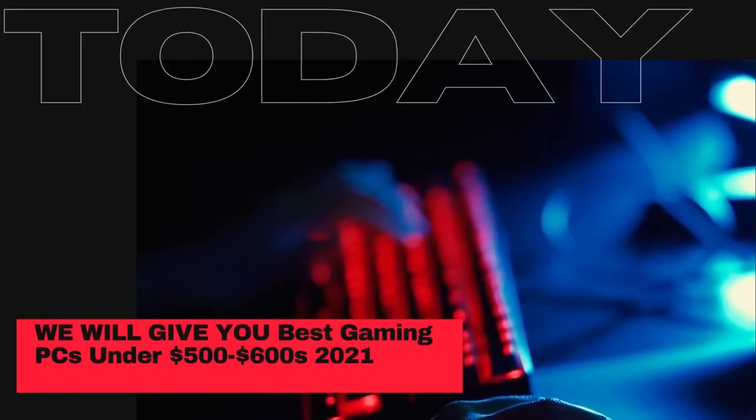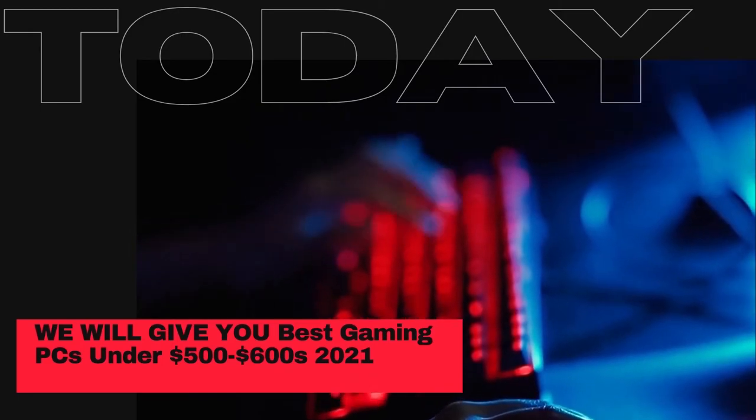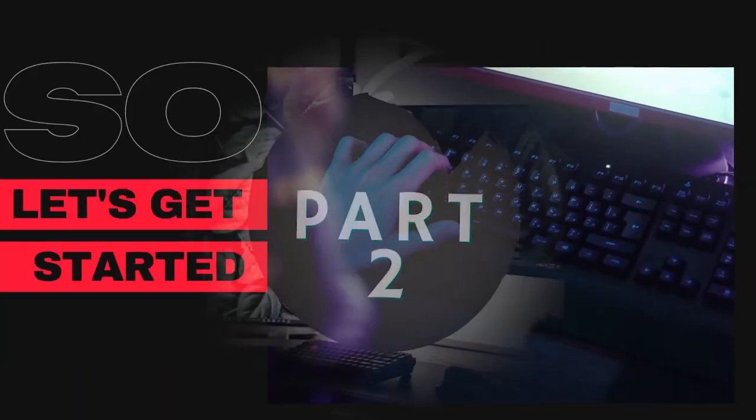Welcome to my channel. Today we will give you the best gaming PCs under $500 to $600 for 2021. Are you ready? So let's get started. Part 2.